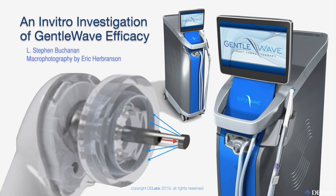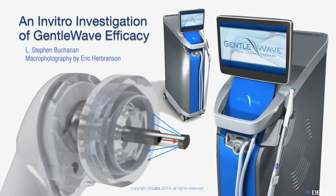Hello, I'm Steve Buchanan. I'm here with Eric Herbranson, my photography guru and good friend, who beautifully recorded this macro video footage in 4K, which you'll really appreciate when we go to extreme close-ups.